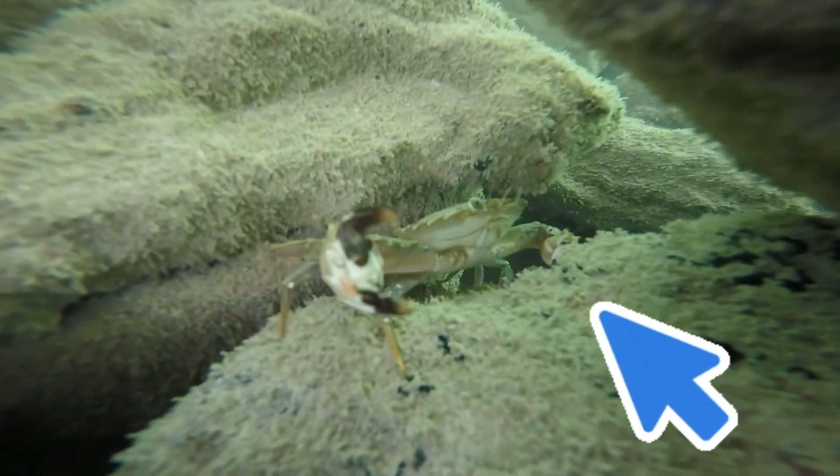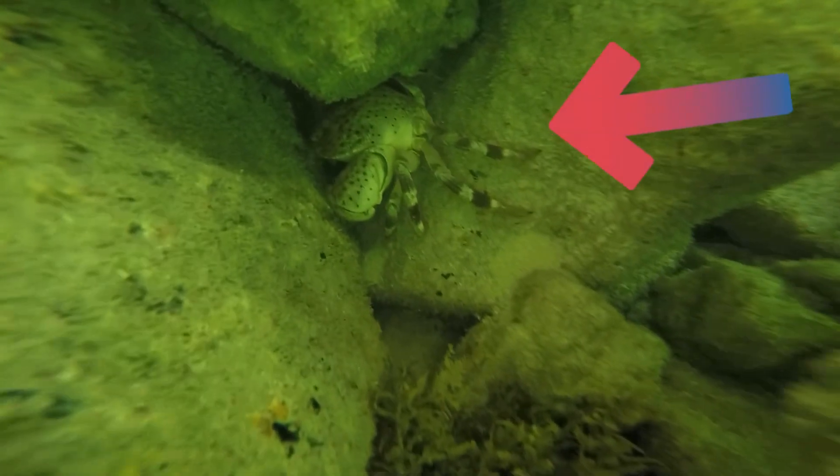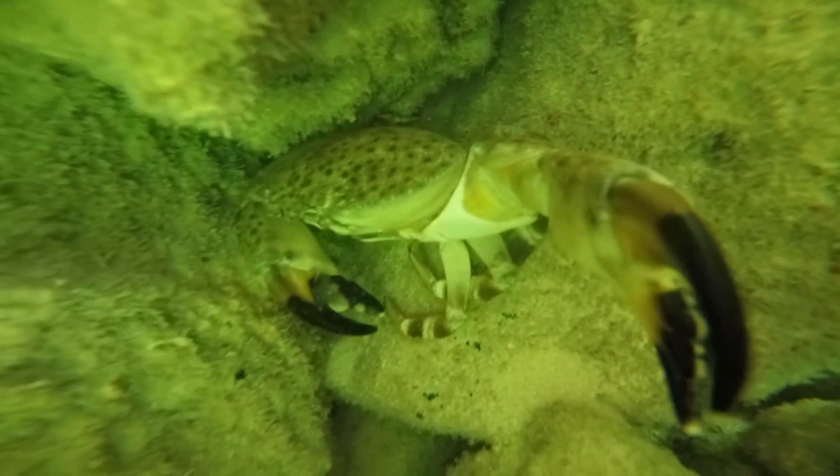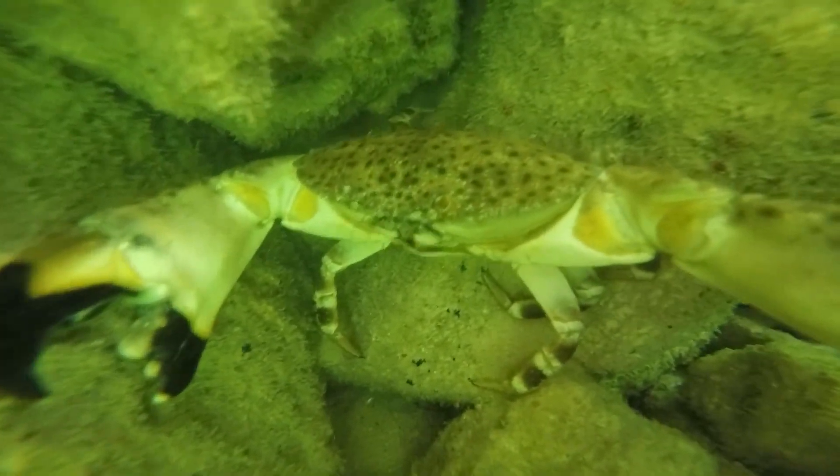Watch out for this little stone crab — it does have claws. Check out this bigger stone crab with bigger claws. Careful with the claws, buddy!